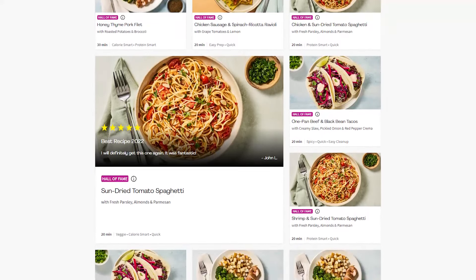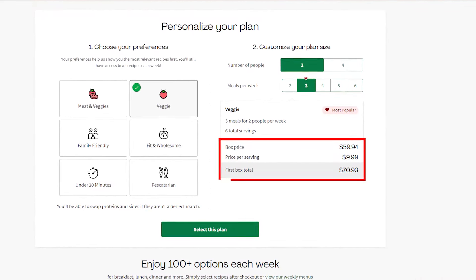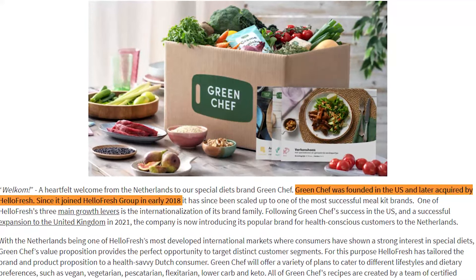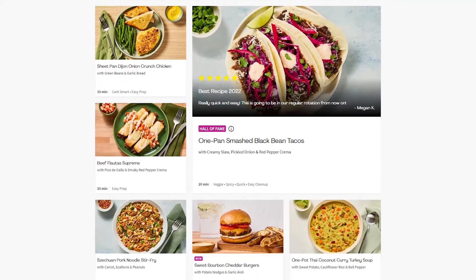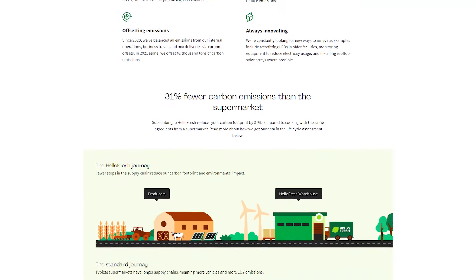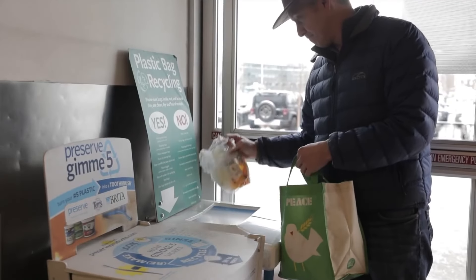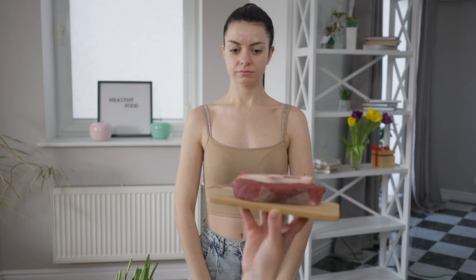Next we have HelloFresh, another well-known meal delivery service. They offer vegetarian options that are a bit less expensive per meal, but they don't really focus on specific diets. HelloFresh actually purchased Green Chef in 2018 in order to provide vegan and gluten-free meals to individuals who are concerned about the environment and their health. That's why HelloFresh and Green Chef are not the same, even though they work together. It's great that they both care about the environment, but Green Chef is the best when it comes to being healthy and eco-friendly — making it the best choice if you're sticking to a certain diet or just care about your health in general.